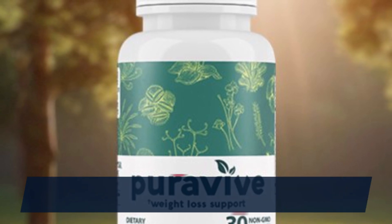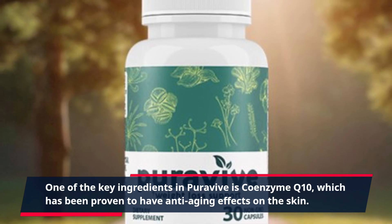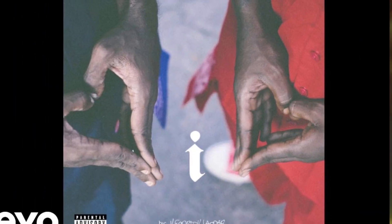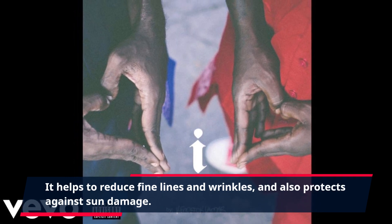One of the key ingredients in PuraVive is coenzyme Q10, which has been proven to have anti-aging effects on the skin. It helps to reduce fine lines and wrinkles, and also protects against sun damage.